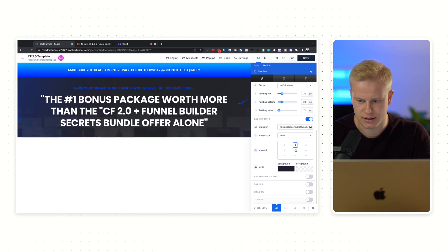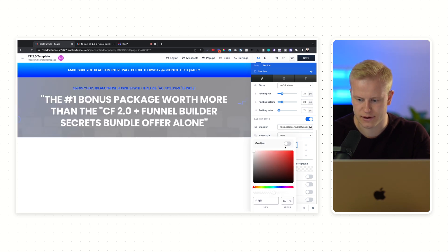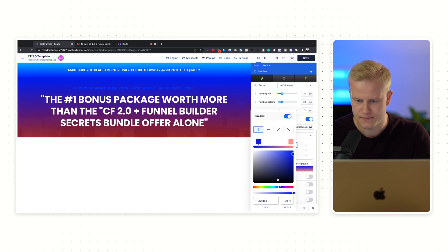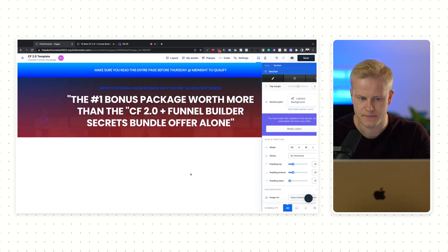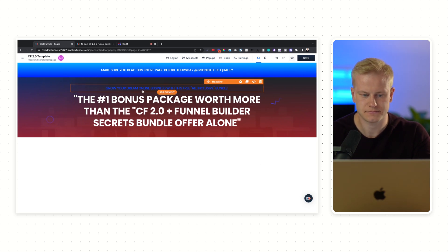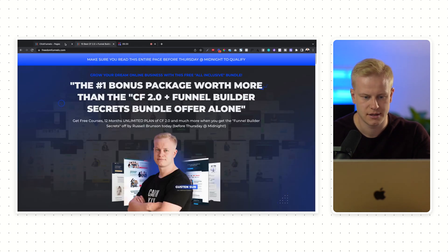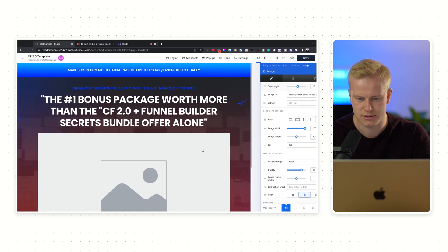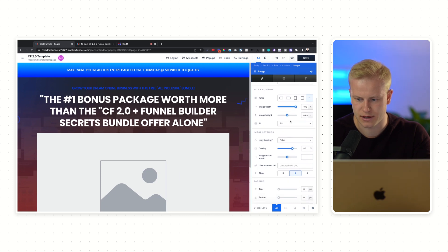Now I can choose where I want it to sit on the page. Depending on where I set this, you can see how that looks — I'll just do top center. I can also add a foreground, so let's say I want a gradient foreground to add another layer of texture to the design. I could do something like this.